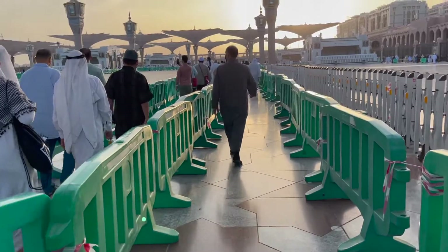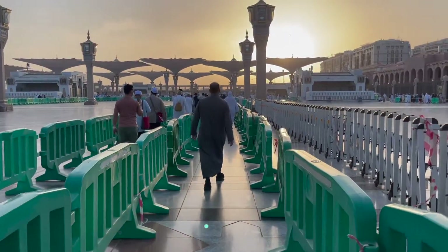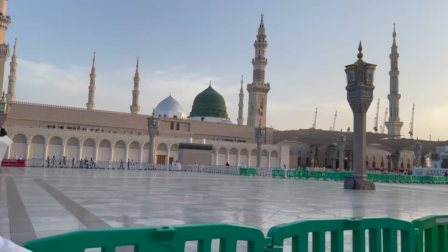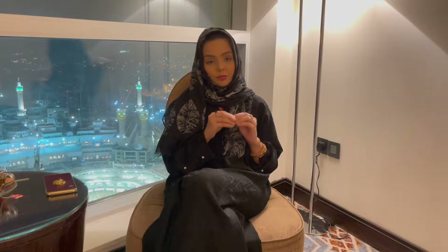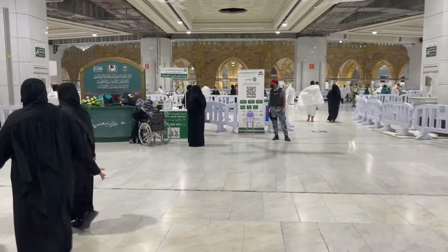We had a distressing experience where my mother-in-law and I couldn't get a slot for Riyadh al-Jannah. If you don't try booking these slots as soon as you arrive in Saudi Arabia, you risk not getting them at all. For regular prayers it's fine, but visiting the Rawdah requires slots and there are really long queues, and they are checking the app. In Makkah, book your Umrah slot as soon as you arrive — there are different two-hour slots to enter Masjid al-Haram.